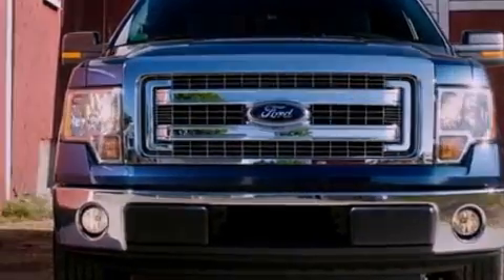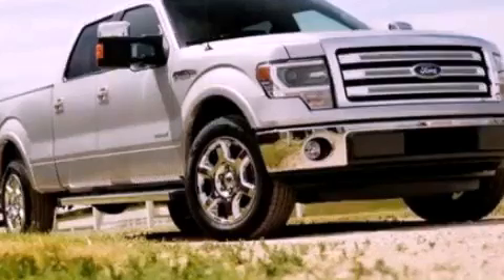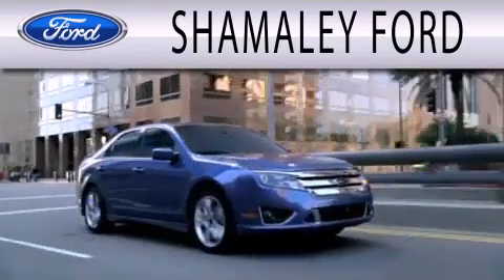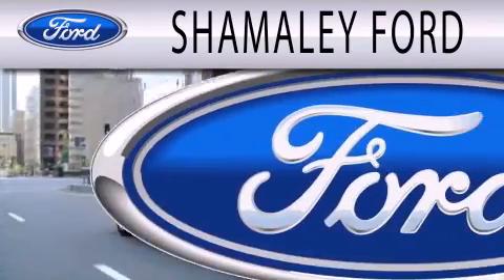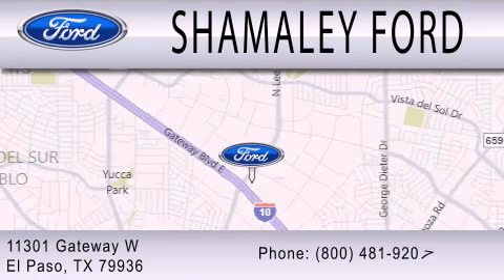We hope you found this video informative. Please contact us today. Shimali Ford is dedicated to doing everything possible to ensure that the experience you have selecting your next vehicle is as pleasant as possible. We are located at 11301 Gateway Boulevard in El Paso.